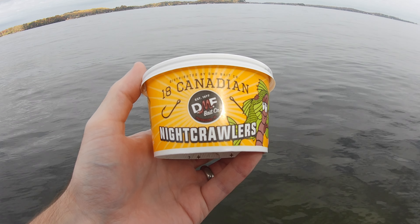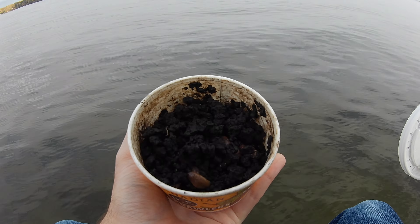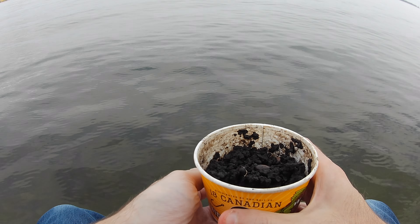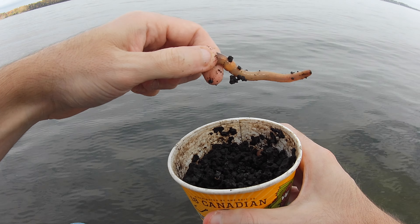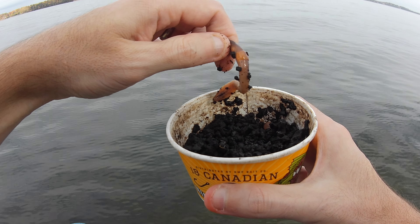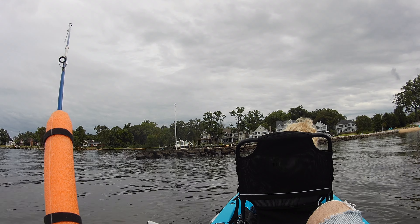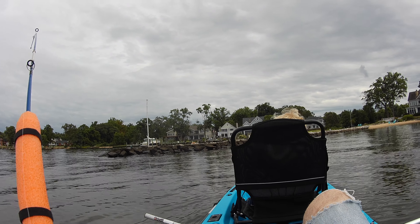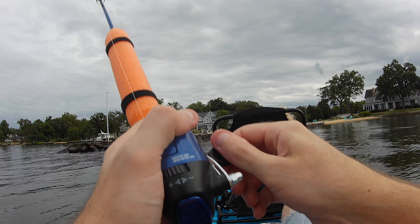Next up, we're going to try Canadian nightcrawlers — see if we can get a bigger fish here.